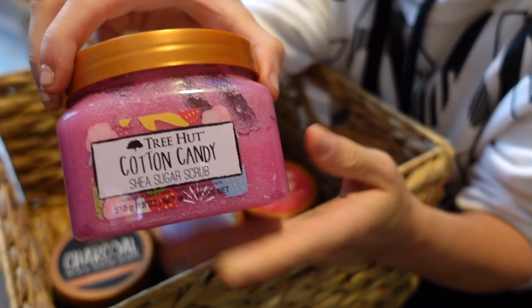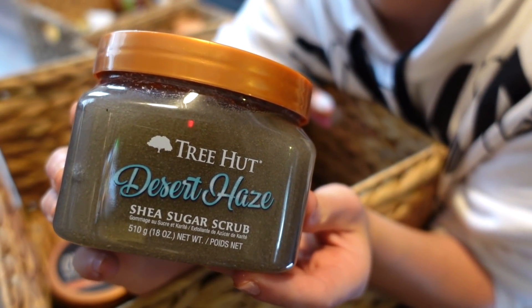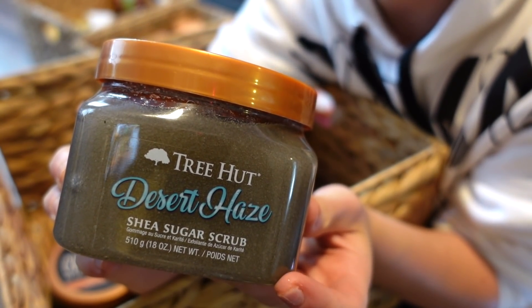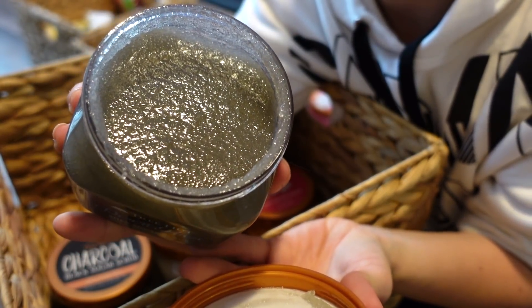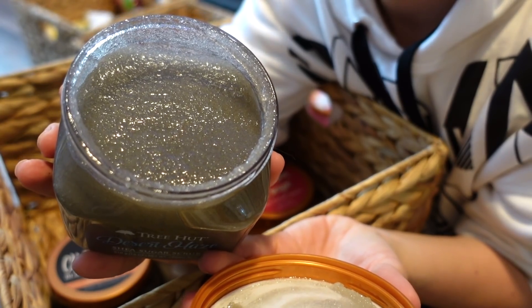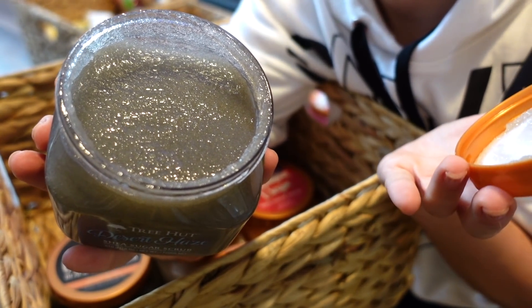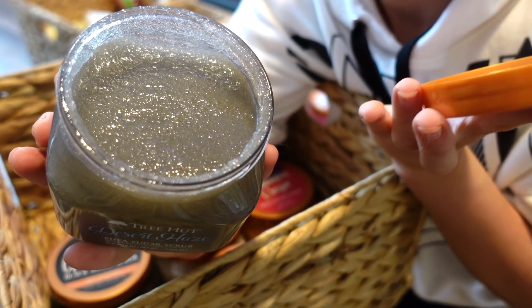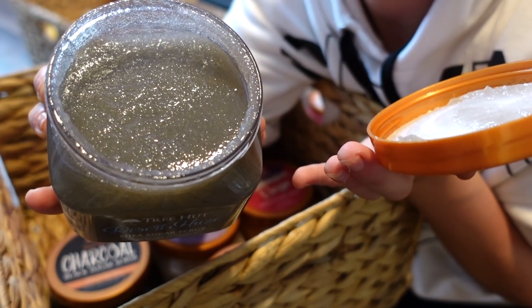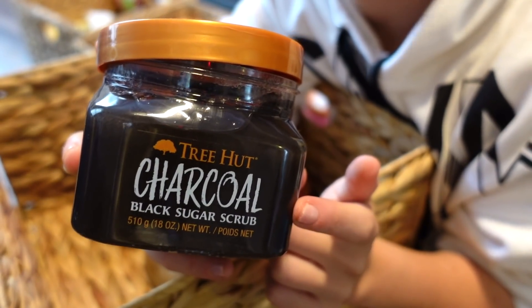Next up is the Desert Haze Shea Sugar Scrub — this is fantastic. It's one of their newer scents; I picked it up in store but it's available online. It has a very sophisticated, put-together, high-quality scent. I think it's one of their best ones out there — I'm fully in love.